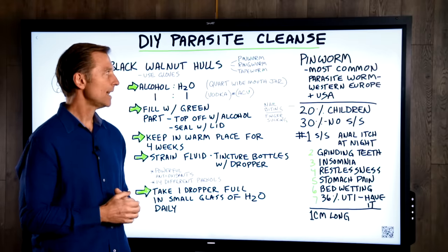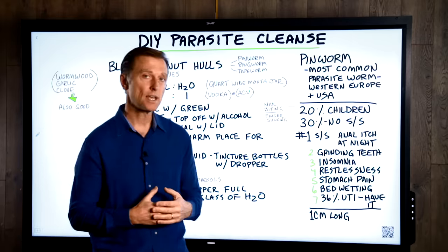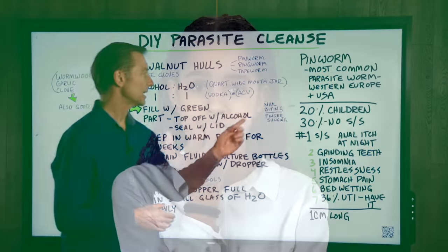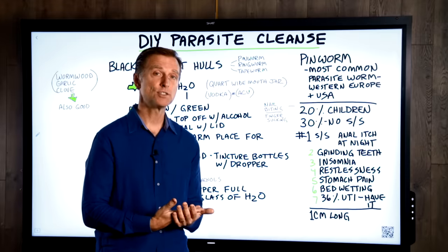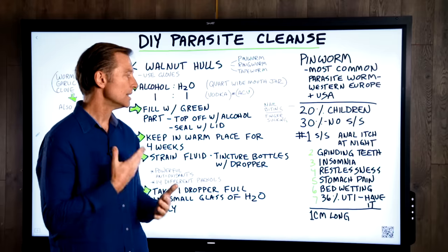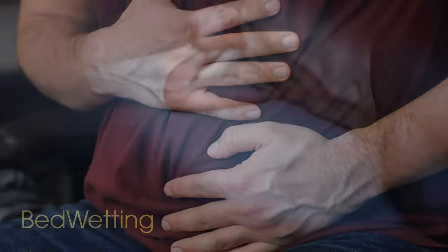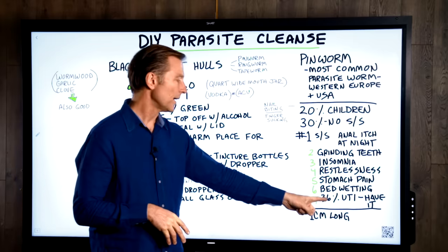I recently made mine — not that I have pinworms, but I just want that remedy on the shelf. Now, 20% of children are going to get pinworms sometime in their life, probably from nail biting or finger sucking. And 30% of the people who get pinworm have absolutely no symptoms. But for those that do get symptoms, the number one symptom is anal itching at night. Number two, grinding of the teeth. Three, insomnia. Four, restlessness. Five, stomach pain and nauseousness. Six, bedwetting.